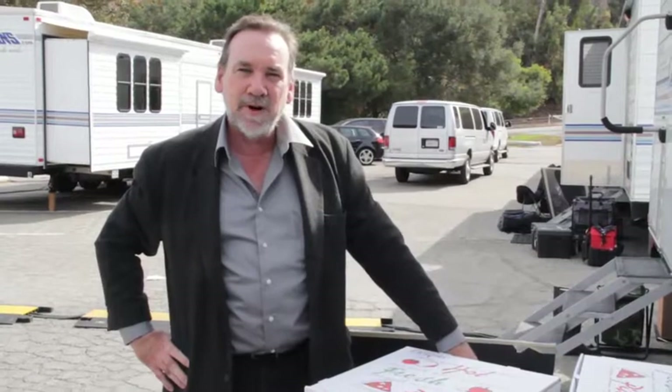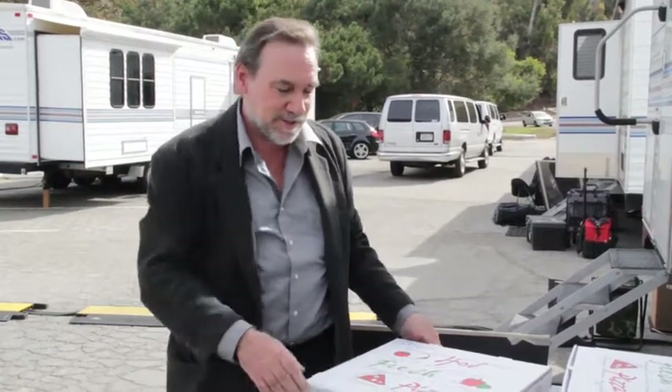Hi, this is Chris Koslick from Makeup Artist Magazine and today we're on the set of American Horror Story and we're gonna see what kind of mayhem they're cooking up for their second season.